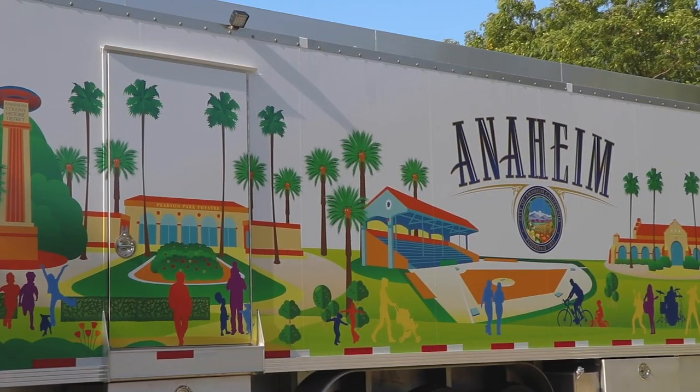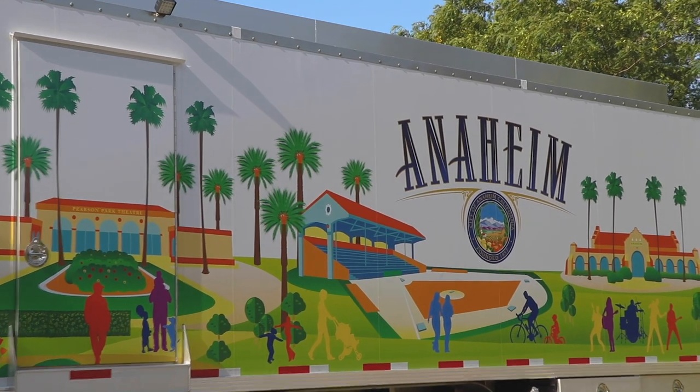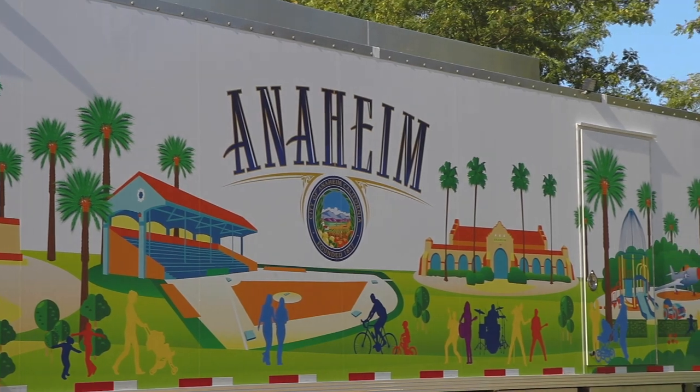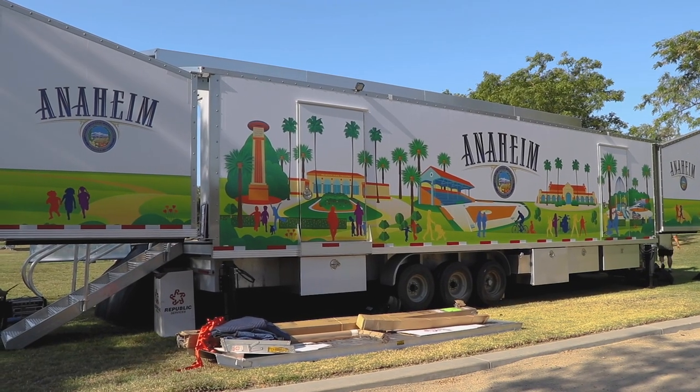It has its own portable sound system we can take with us, theatrical lights, and a generator. It has a beautiful wrap around the outside of the show wagon which features a lot of different landmarks that represent community services and the city as a whole. Those are the main features of the show wagon.